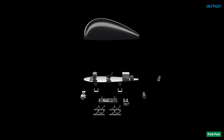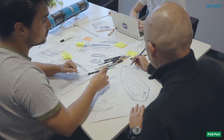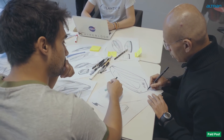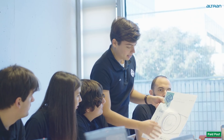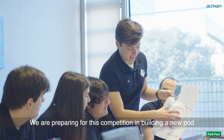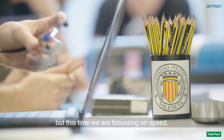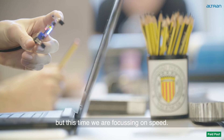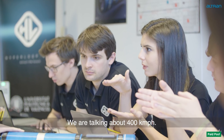For this year's competition, the criteria the teams will be judged on is maximum speed and controlled deceleration. The updated rules require that each competing pod is self-propelled. We are preparing for this competition and building a new pod, four times as powerful as the past one. This time we are focusing on speed — we are talking about 400 kilometers per hour.